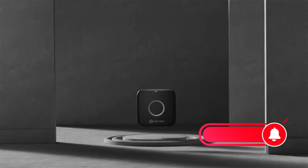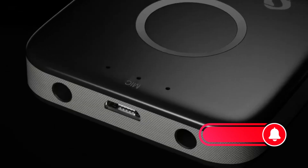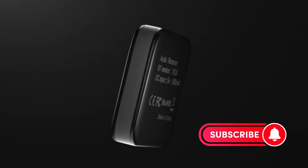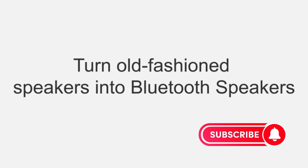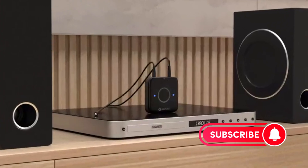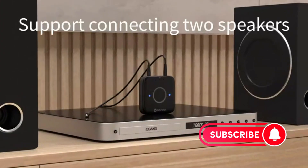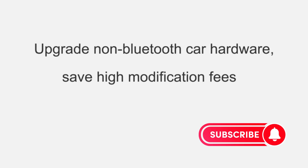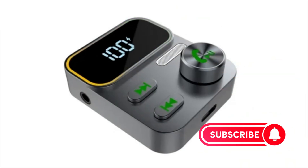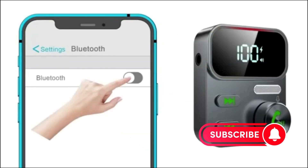Those are our top 5 best Bluetooth car kits for an enhanced driving experience. Whether you're making hands-free calls or streaming your favorite tunes, these kits have you covered. Upgrade your car audio game and stay connected on the road. Thanks for tuning in — check out the links in the description to grab your favorite Bluetooth car kit. Don't forget to like, comment, and subscribe for more car accessory tips and tricks. Until next time, happy driving!